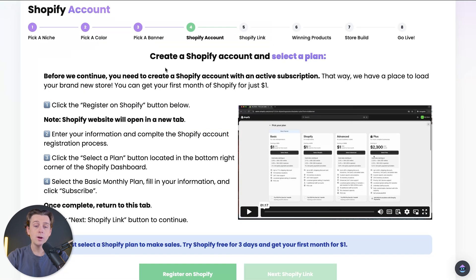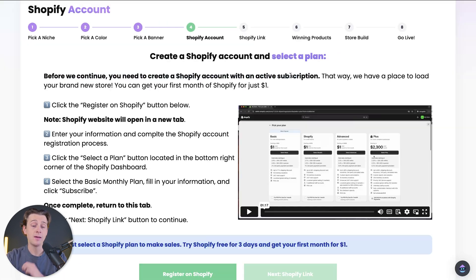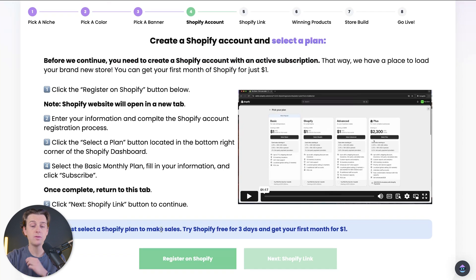Now this step is really important. We're going to be creating a Shopify account and linking it to our StoreBuild.AI account. Before we continue, we need to create a Shopify account with an active subscription. You need to make sure that you have an active subscription so that they can actually build your storefront for you using AI. If you don't have an active subscription, this whole process won't work.